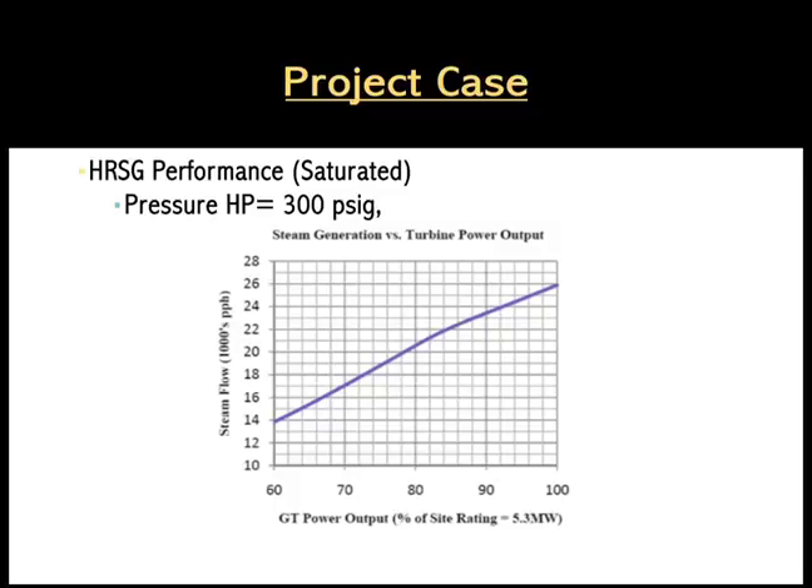The available steam flow ranged from 14 to 26,000 pounds per hour, corresponding to an output of the turbine which ranged from 60 to 100 percent of rated power, equal to 5.3 megawatts.